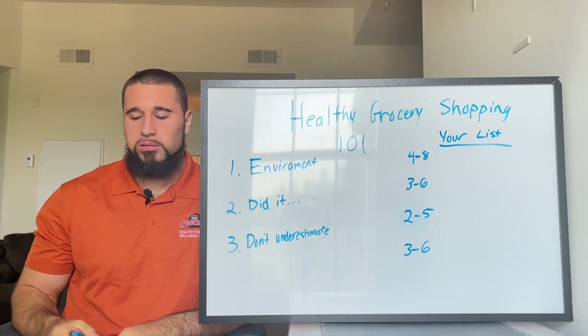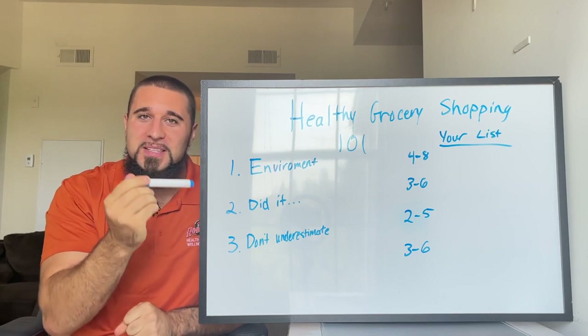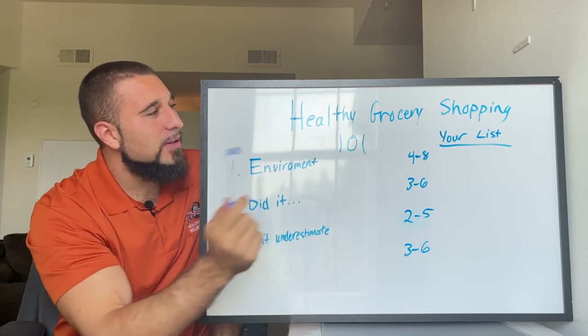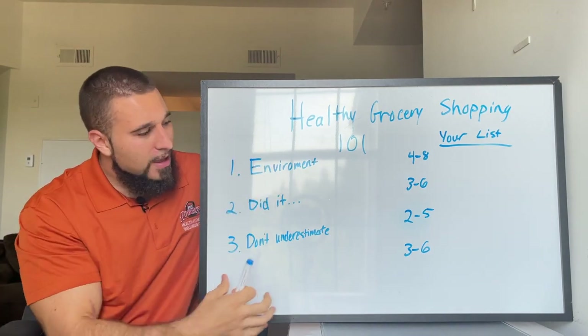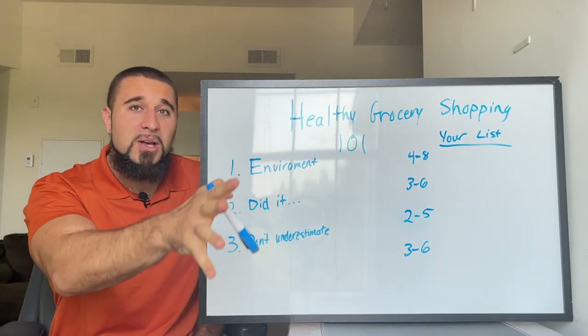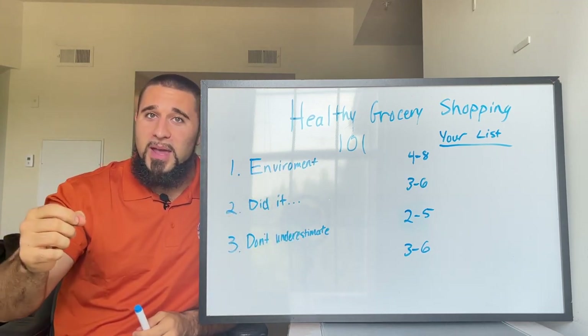Welcome back to the channel. In this video, we are going to be talking about healthy grocery shopping 101. I'm going to give you three main things to think about, and then we are literally going to build your healthy grocery shopping list. Seriously, go get a pen and a piece of paper — we're going to be working through things in this video.